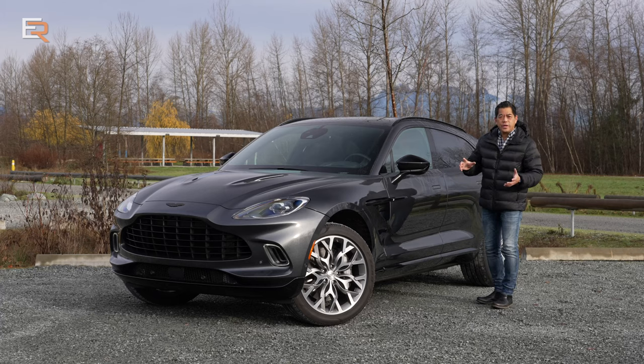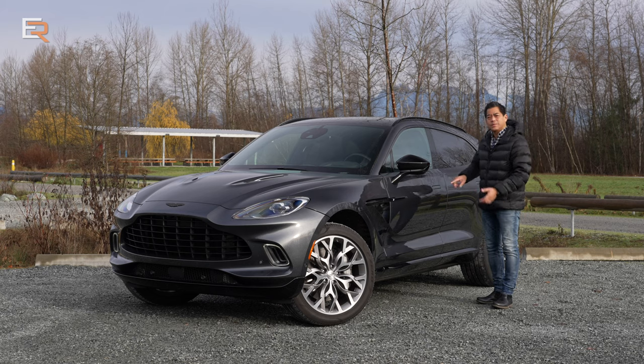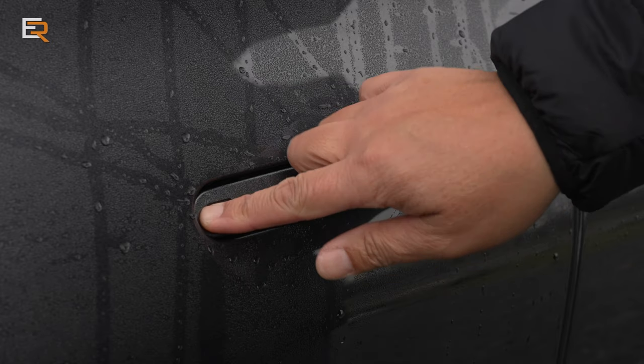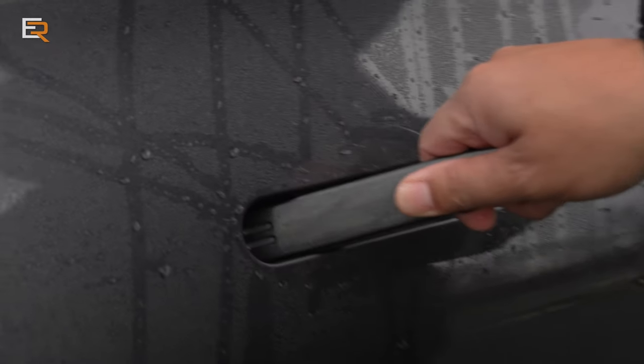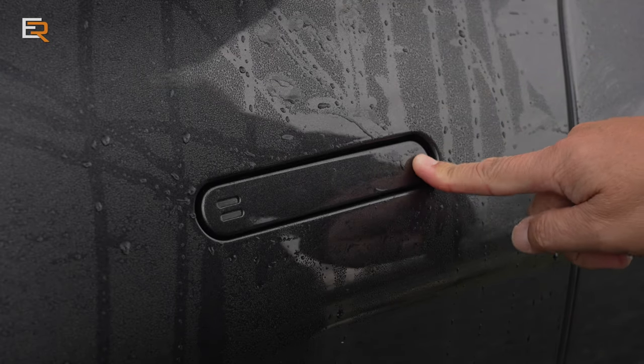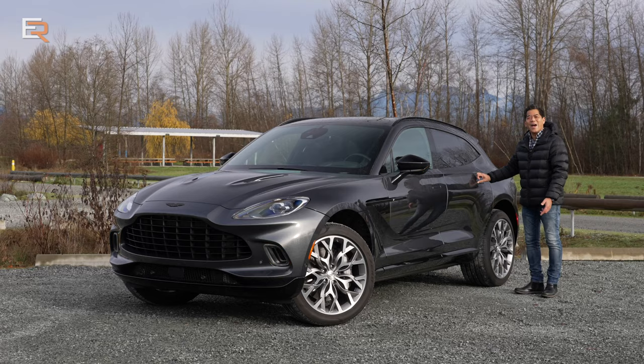Here's something quite unique. This has the proximity key, but instead of using a touch system with ridges, it's a push system — and it's not a button, it's part of the handle. When you push here, it unlocks; push on the other side to lock it. To open it, you push in and then grab the handle. Very easy, and the best part is it extends to the rear doors as well.